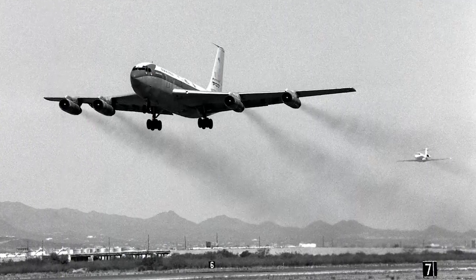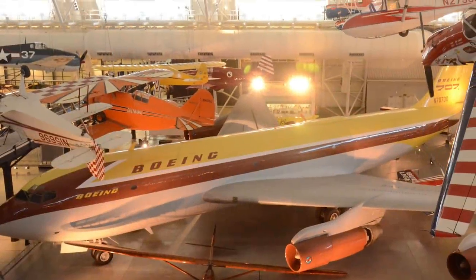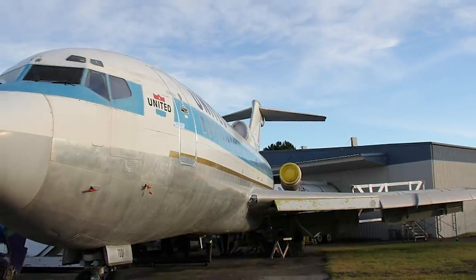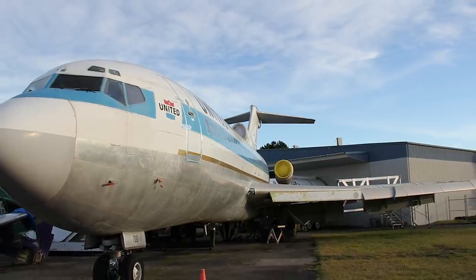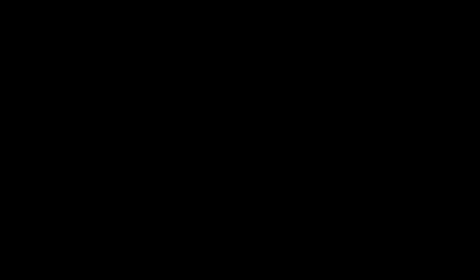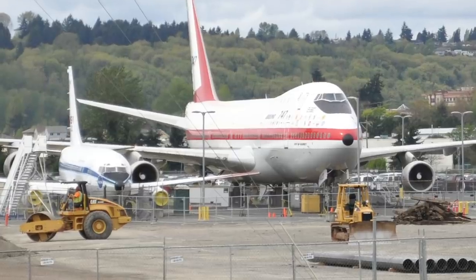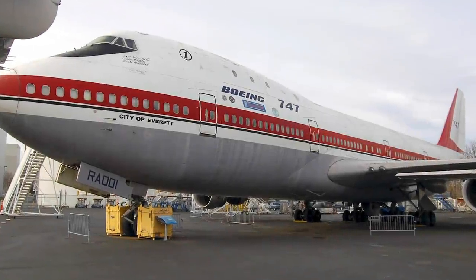For Boeing aircraft, the prototype to the Boeing 707, the 367-80 jet transport, sits at the Smithsonian National Air and Space Museum at Washington Dulles. The very first 727-100 was delivered to United Airlines in 1963, but after its service life was moved to the Museum of Flight in Seattle. After flying as a Boeing testbed from 1967 to 1973, the first 737 became a flying laboratory with NASA. In 2003, it was installed at the Museum of Flight in Seattle. The first 747 was used as a testbed before preservation at the Museum of Flight in 2003.